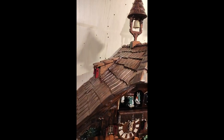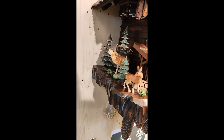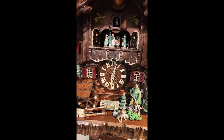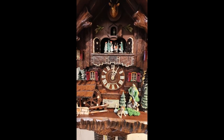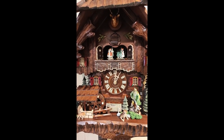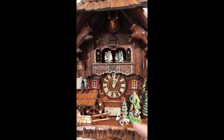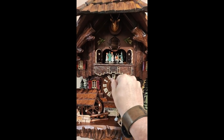I'm going to start playing it for you. It's always one cuckoo at the half, and then of course the time at the full hour. The clock plays two tunes, which would be Edelweiss and Happy Wandering.